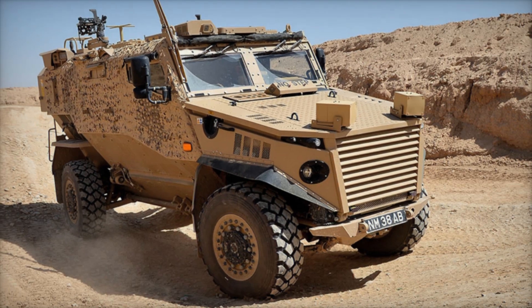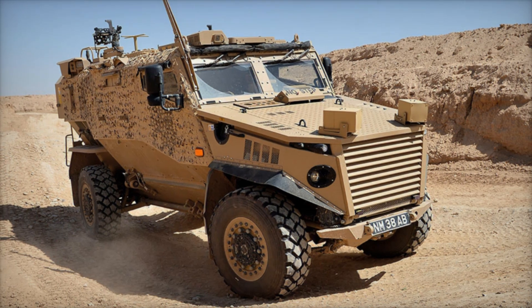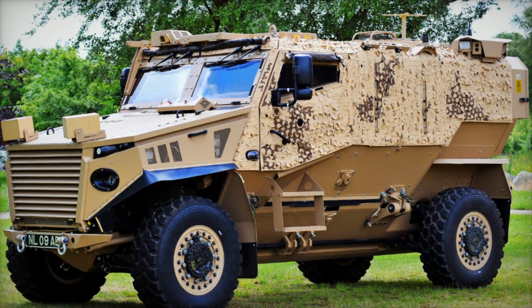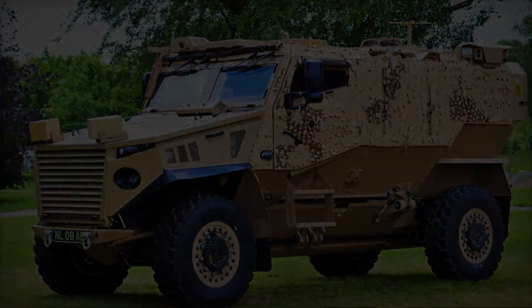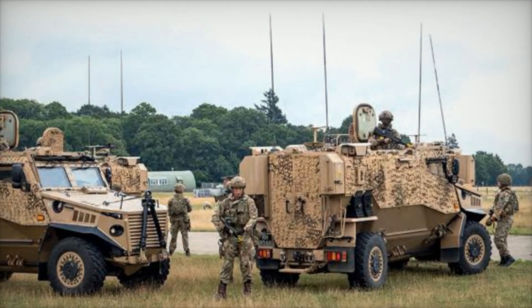In a world where danger lurks in every corner, the battlefield has transformed into a complex web of threats. What if I told you that the very vehicles meant to protect our soldiers were not always equipped to face these new dangers? Today, we dive into the story of the British Foxhound, a remarkable armored vehicle that emerged from the ashes of early combat struggles in Afghanistan and Iraq.